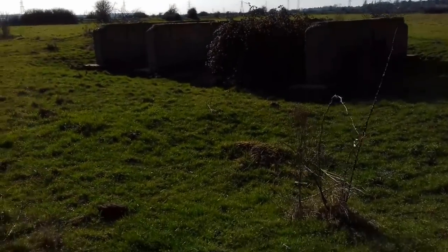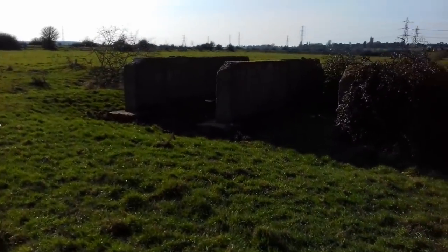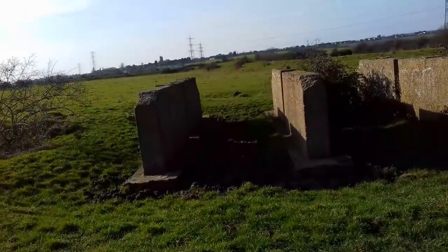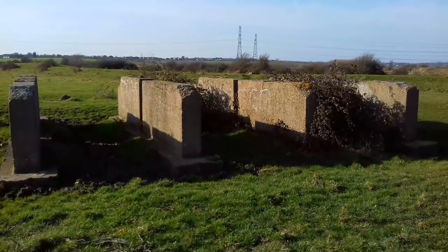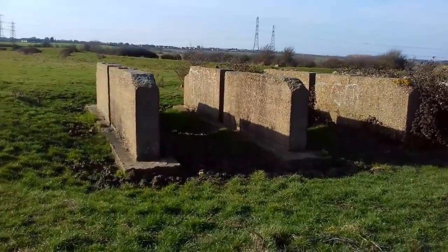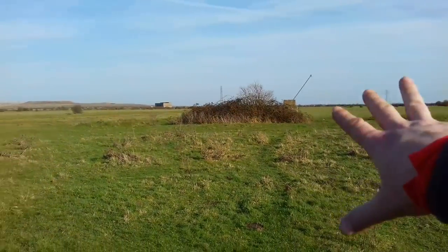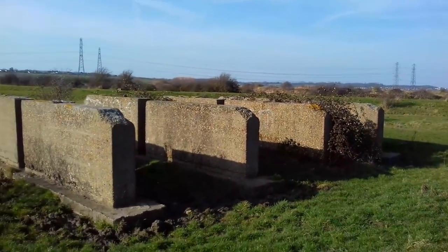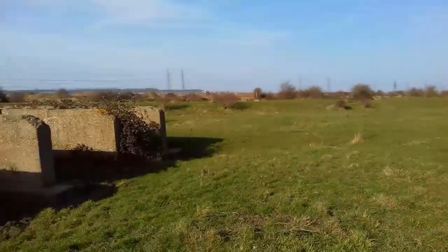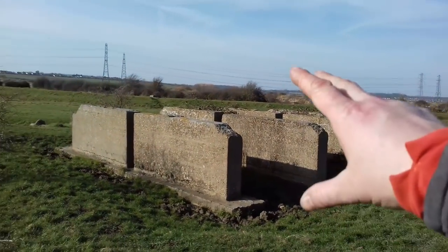These would have been the storage tanks - you can see them despite the glare of the sun. These would have held the barrels of oil that they would have set light to electronically from the control bunker. So that would have been manned, making it safe for the operators. There would have been a generator room in there as well - two rooms total - and yeah, they would have set fire to them here, creating a decoy target.